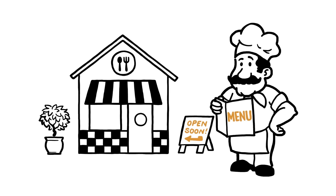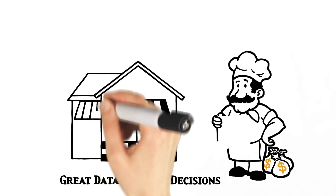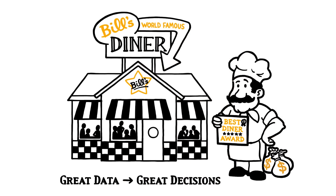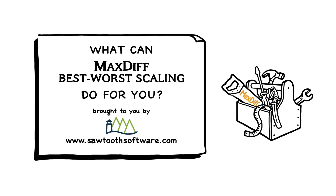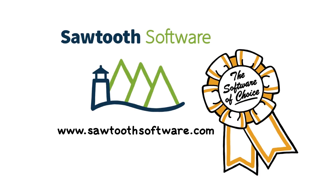And Bill's Diner is just one example of the many situations that can benefit from best-worst. Great data lead to great decisions. You, too, can probably think of ways to apply these techniques to solve important problems for your organization. Sawtooth Software has developed easy yet powerful tools to manage the entire process. Once you learn MaxDiff, you're well on your way to learning conjoint analysis. To learn more about MaxDiff, please visit us at sawtoothsoftware.com, the survey software of choice.